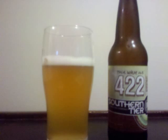Southern Tier 422 Pale Wheat Ale is an American Pale Wheat Ale with a 5.80% ABV. It comes out of the bottle with a lighter gold color, pretty hazy, topped off with a small white head.